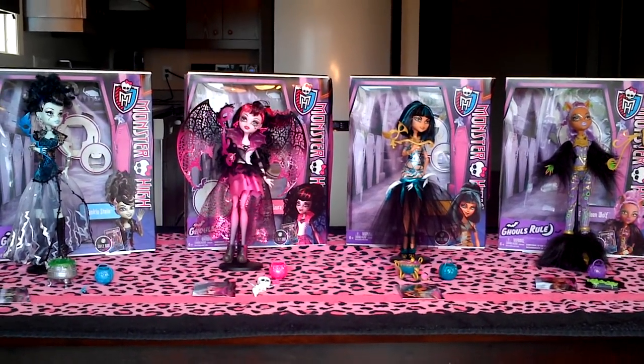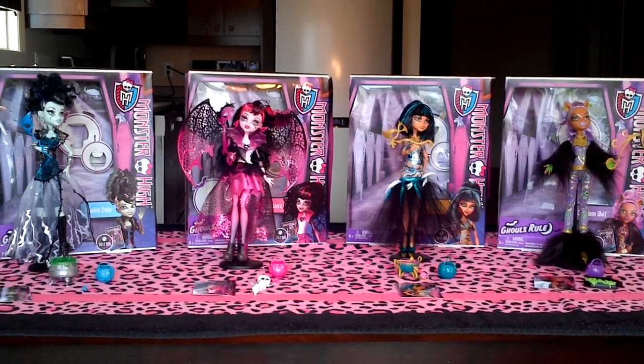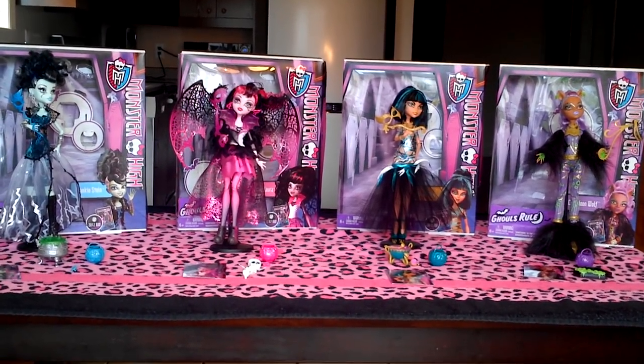Hey guys, it's Nikki here, and today I'll be doing a review on all the Ghouls Rule dolls. Abby's not released yet, so if you guys can let me know when she's being released — if you know, leave it in the comments. Thanks.